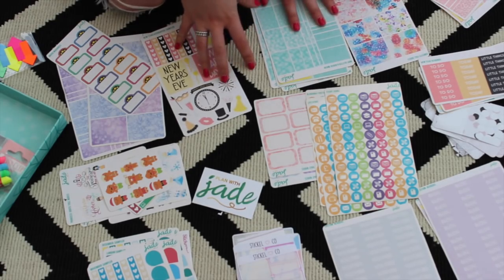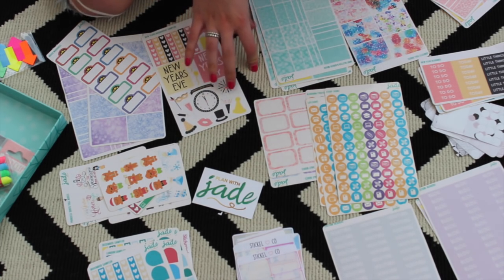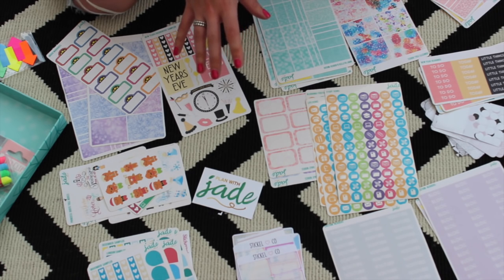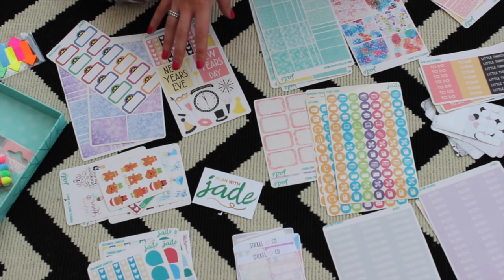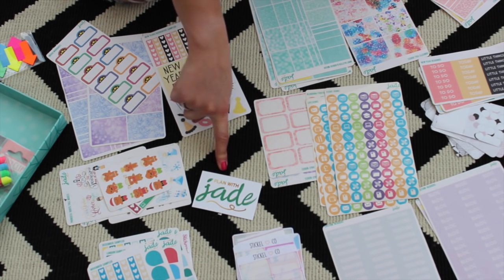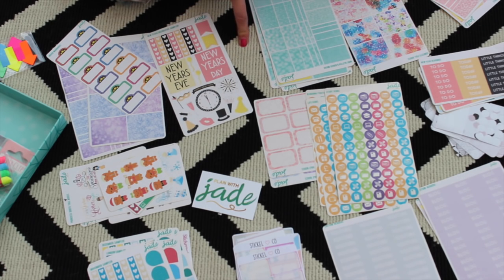Moving on to Etsy — as you can see I went absolutely mad. I think what I purchased will probably do me for quite a while. I had some custom labels made. The majority of the stickers you see in front of me are from Plan with Jade — really, really great quality stickers. I spoke to her and she made me some custom ones in different colours and different headers. Really great service, so I would highly recommend her and I'll link her below.